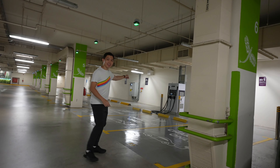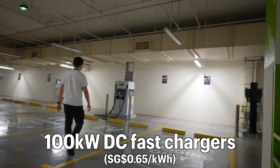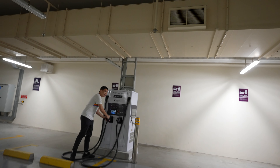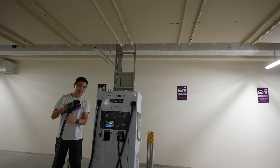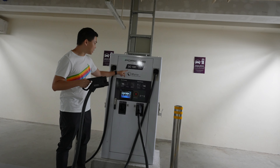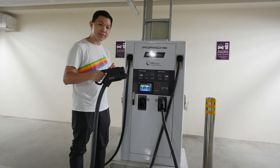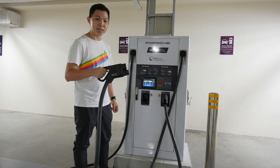On my left are the DC 100 Fast Chargers. These are CCS2 plugs. They are big, they're heavy, and they charge up with 100 kilowatts — really fast. The current rate as we're filming is 65 cents per kilowatt hour on the SP network.